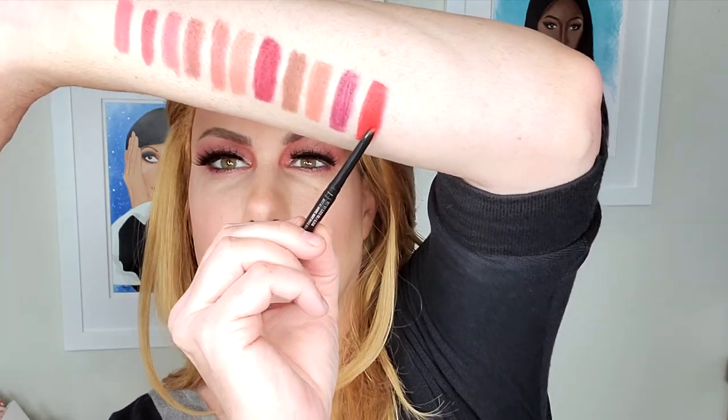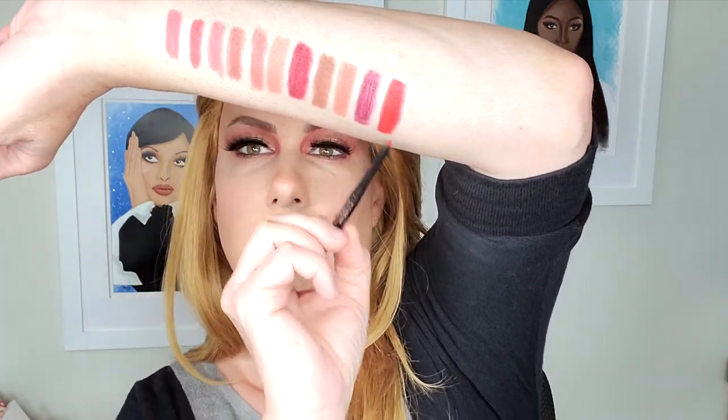The first red we have out of the two is Statement Piece, and this one is like a candy apple red. Going down just a little bit darker than that, we've got In the Press. This is another red, but this one is going to be more of a blue-red, so if you're looking for that classic red 50s lip, this is going to be the liner that you want. This one is called In the Press.